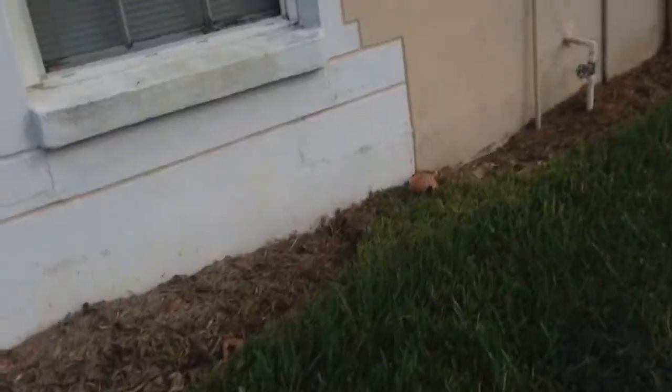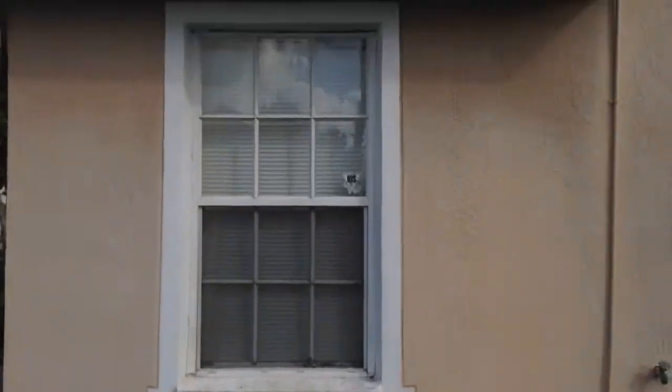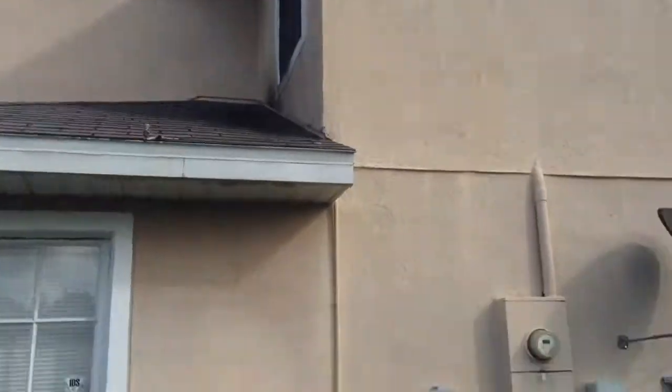Now we're looking at the side of the house — this will be the west side of the house. I'll try to get back further here.